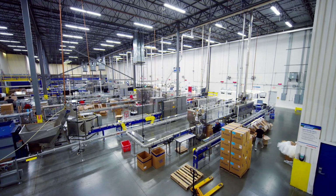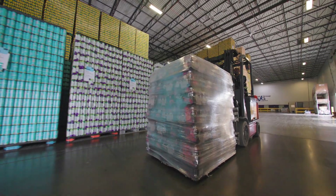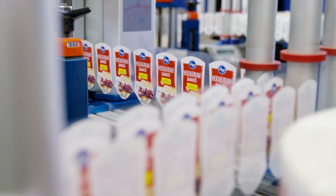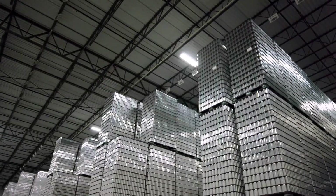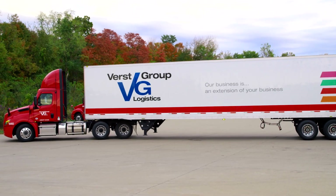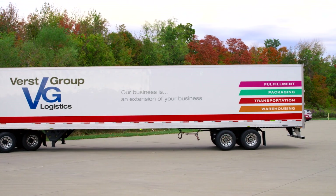With more than 400,000 square feet of production and warehouse space, we have the capacity to run multiple projects at the same time and accommodate custom orders with short lead times. Our just-in-time inventory system eliminates the need to store empty bottles. Our network of transportation options enables us to minimize the cost of shipping empty bottles.